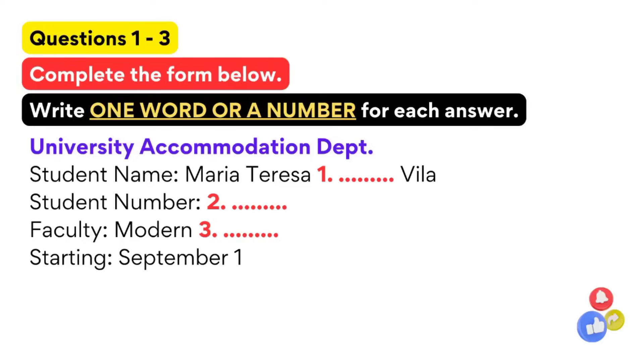The test is in four parts: part one, part two, part three, and part four. Now look at part one. You will hear a conversation between an international student and the accommodation department. You have 30 seconds to look at questions one to three.